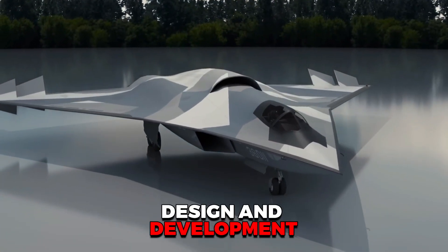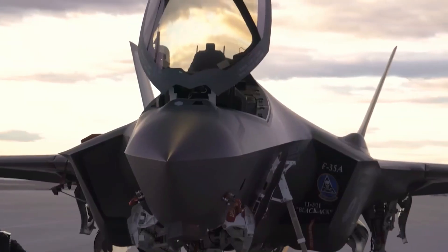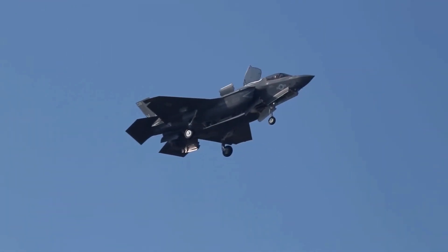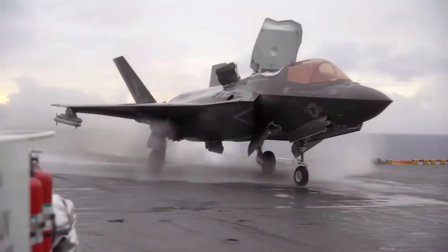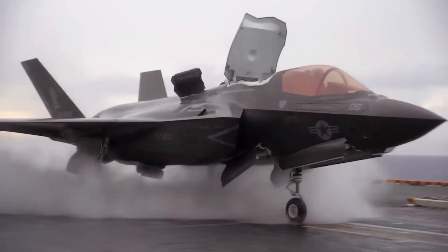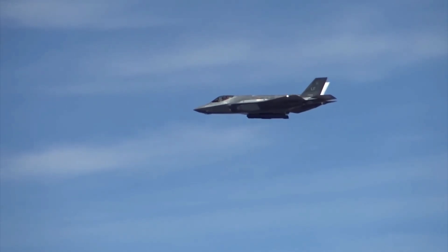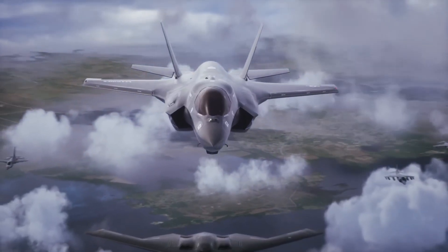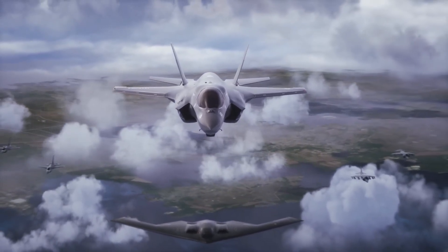Design and Development. Let's start with the basics — the design and development of each aircraft. The F-35 program began in the 1990s under the Joint Strike Fighter initiative. The goal was to create a multi-role stealth fighter that could serve the needs of the US Air Force, Navy, and Marine Corps, and potentially allied nations. The Lockheed Martin F-35 officially entered service in 2015 and comes in three variants.